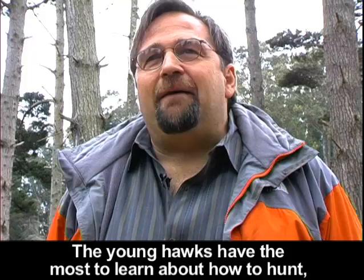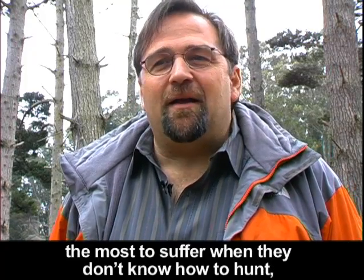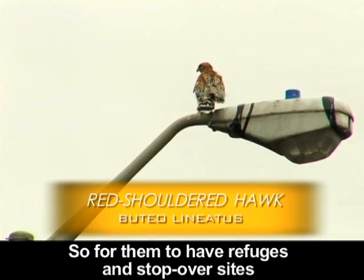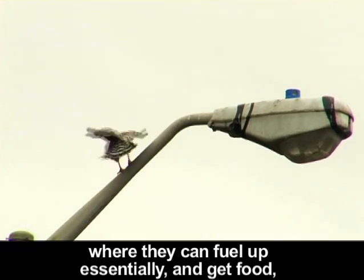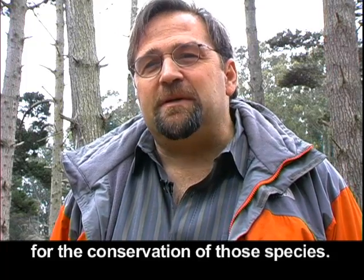The young hawks have the most to learn about how to hunt, the most to suffer when they don't know how to hunt, and are the most likely birds to starve in their first year of life. So for them to have refuges and stopover sites where they can essentially fuel up and get food — these are tremendously important for the conservation of those species.